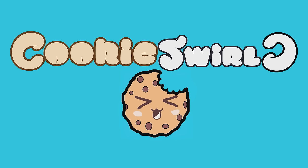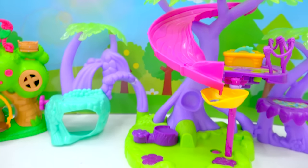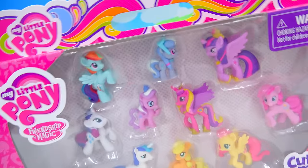My Little Pony! Hey, Cookie fans! I heard there's gonna be some My Little Ponies hanging out inside of this treehouse right here. Looks like that is indeed true!